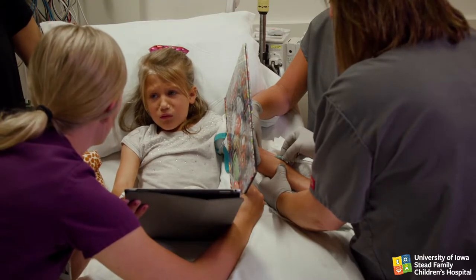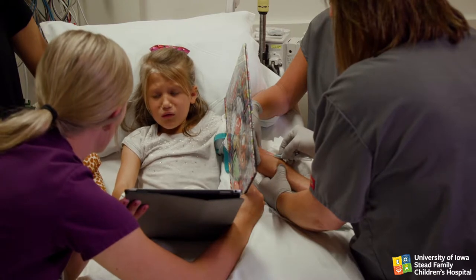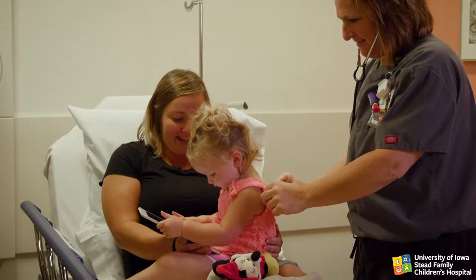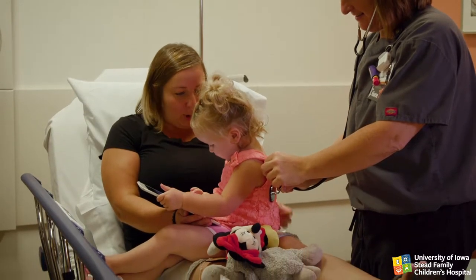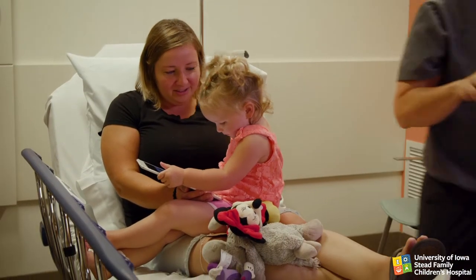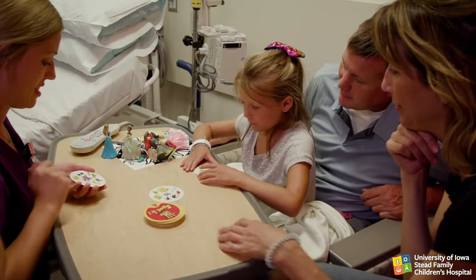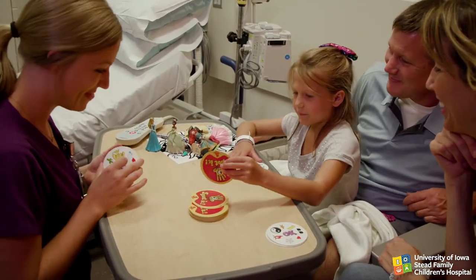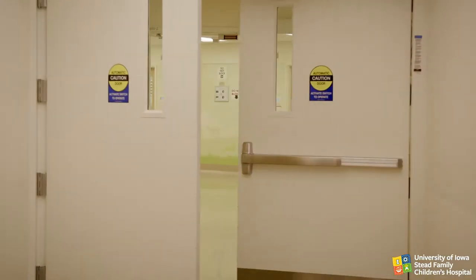All medical personnel and family members need to support your role in capturing and maintaining the child's attention. It may be necessary to ask non-essential staff to step out of the room. Ensure the environment is calm before the procedure starts so that the child stays focused — close the door.